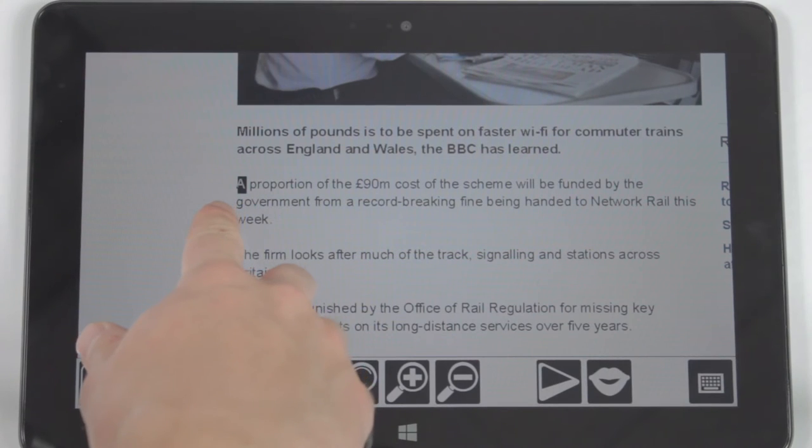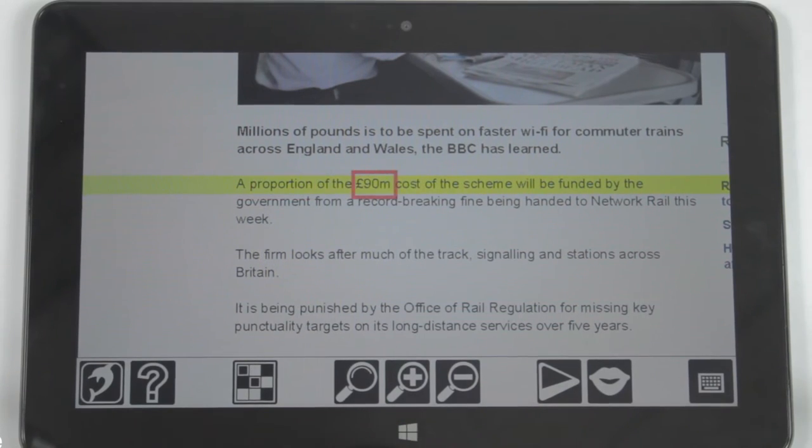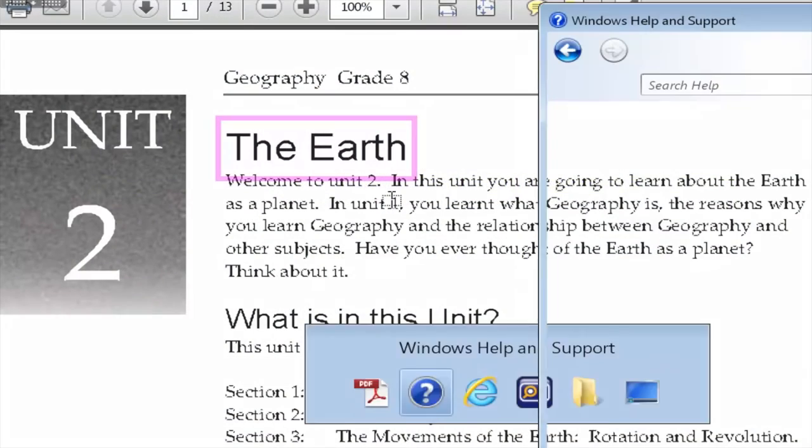Choose your mouse, keyboard or touch screen to browse favourite websites, PDF brochures or Windows Help.